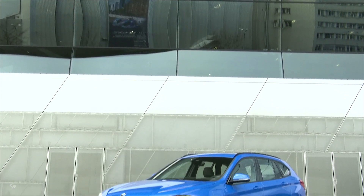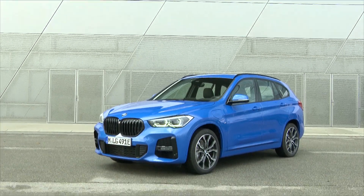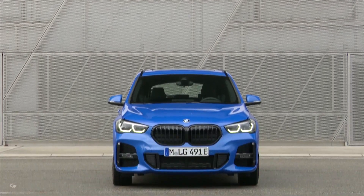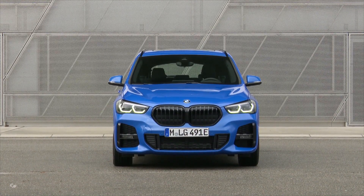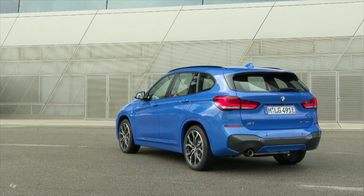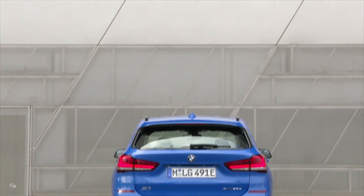The latest addition to the plug-in hybrid family in Munich is the all-new BMW X1 xDrive 25e. The car uses a 1.5-liter three-cylinder petrol engine and an electric drive specially developed for this model.